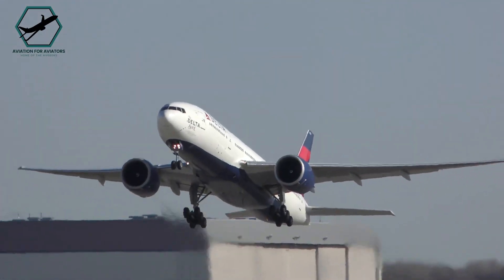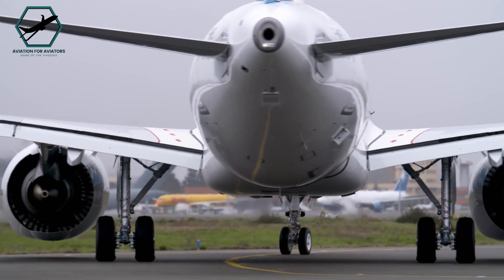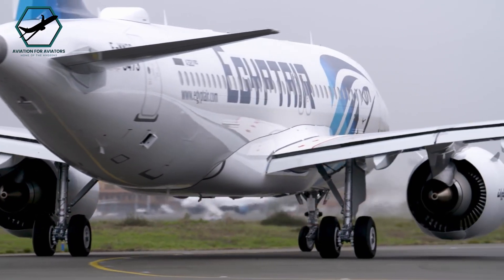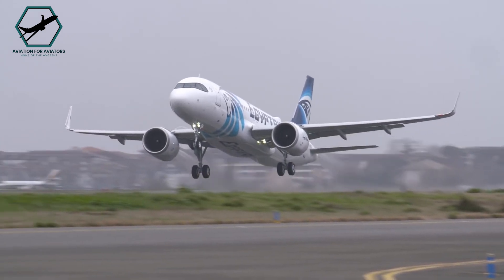Have you ever wondered if a passenger jet can fly with only one engine? A twin-engine passenger jet is fully capable of flying with only one engine. In fact, it can safely continue take-off and land with one engine functioning.